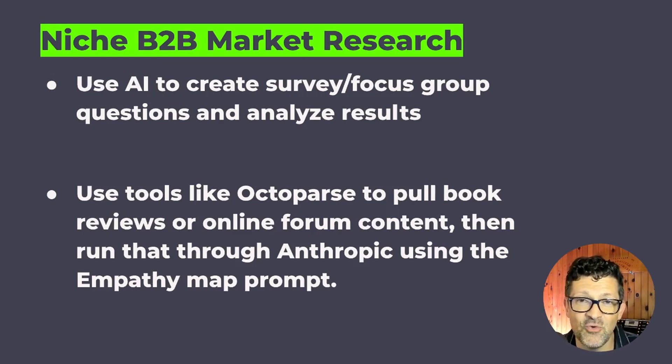Octoparse is a scraping tool and I found it especially useful if there is a book that really resonates with your B2B niche. Using Octoparse to scrape the Amazon reviews for that book gives you exactly what that audience is saying in relation to whatever problems are covered in the book. I like to filter out the one-star and five-star reviews and just look at the two, three, and four-star reviews — those are probably the more honest reviews. Scrape all that with Octoparse and then pull it into Claude and ask for summaries or ask it to create an empathy map from those remarks.